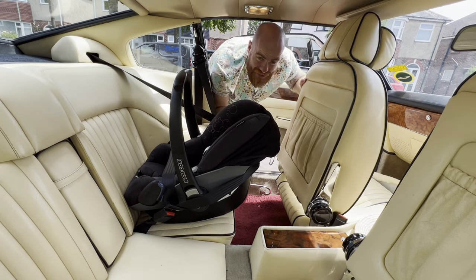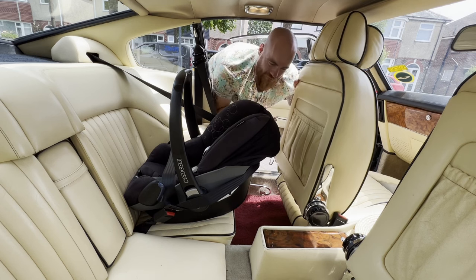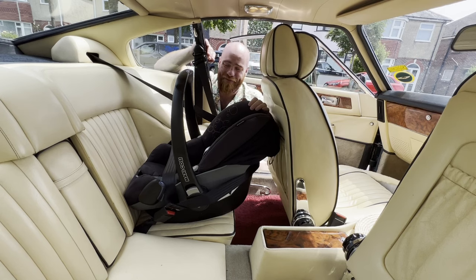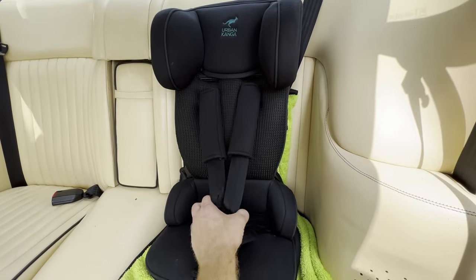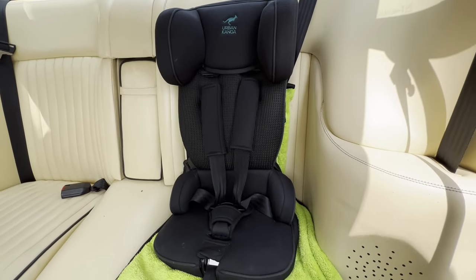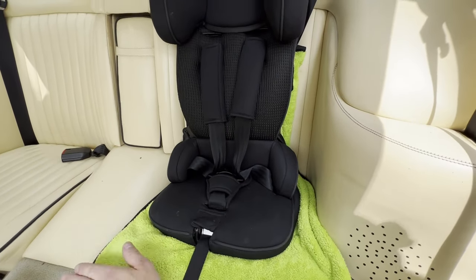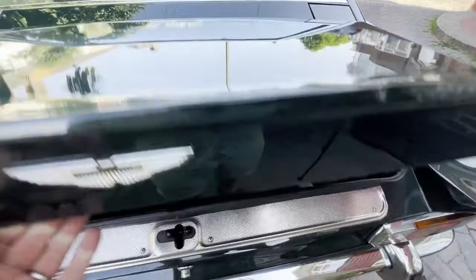Just out of interest, could you get a rear-facing baby seat in here? Having adjusted the passenger seat forward to a position where you could still technically fit in it — albeit a bit uncomfortable — it does actually work. So in theory you would be able to put a belt-secure rear-facing baby seat in the back of your Aston Martin V8. I was also able to get one of my trusty five-point harness belt-secure travel child seats in the back here really well. The rear seats are bigger than the modern Aston's — but what about the boot?